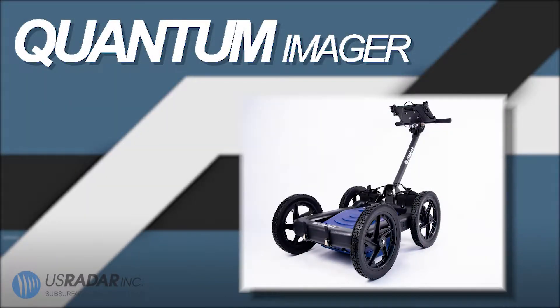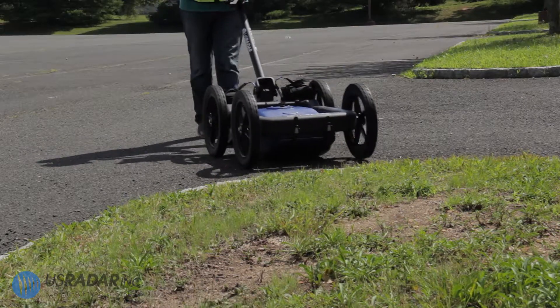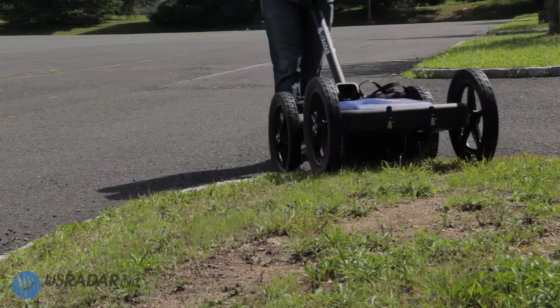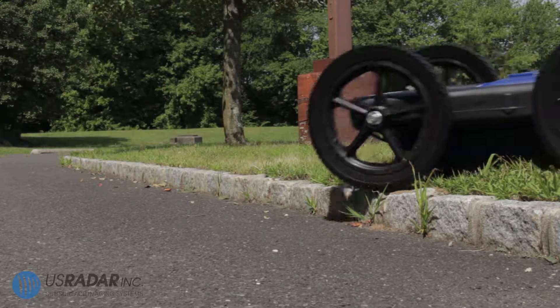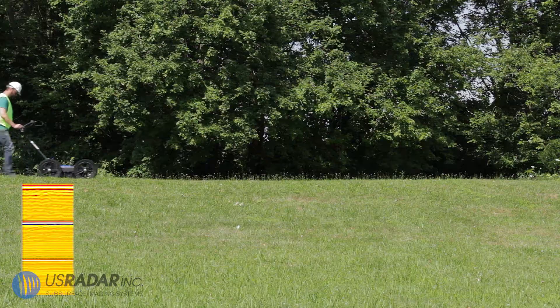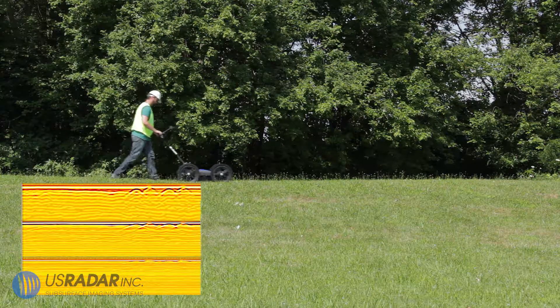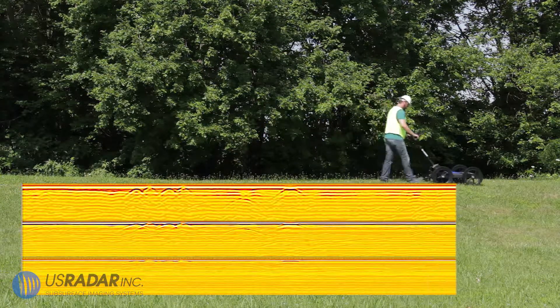Our extremely popular Quantum Imager houses the award-winning world's first true triple-bandwidth antenna, with the widest range of depth capabilities and resolution than other carts on the market. The Quantum Imager can locate utilities in even the most difficult soil types. The triple-bandwidth technology allows the Quantum Imager to make use of the middle frequencies that are ideal for utility locating.